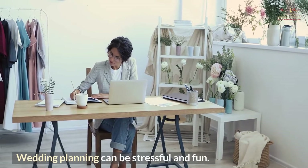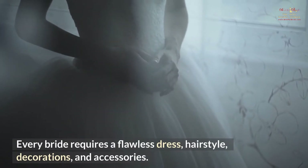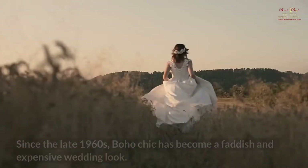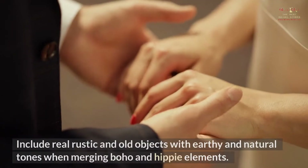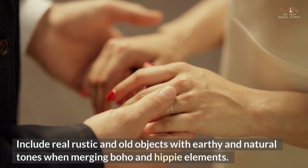Wedding planning can be stressful and fun. Every bride requires a flawless dress, hairstyle, decorations and accessories. If you want a bohemian wedding, you have many beautiful possibilities. Since the late 1960s, boho chic has become a faddish and expensive wedding look. Include real rustic and old objects with earthy and natural tones when merging boho and hippie elements.